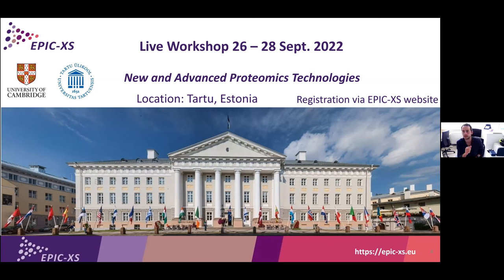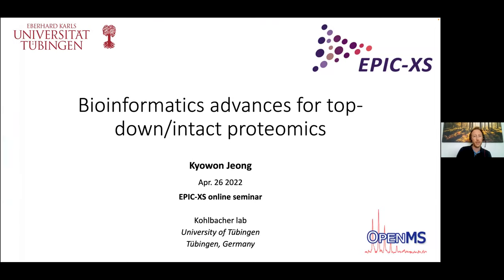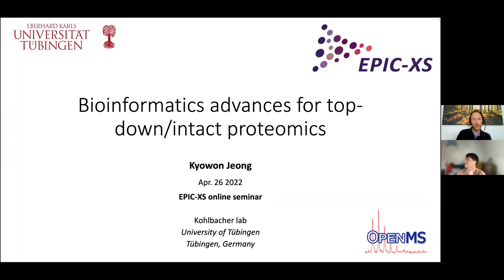There are two sessions today. The first session is titled 'A Deeper Look at the Proteome at the Smallest and Largest Scale,' with two speakers giving half-hour presentations. The first speaker is Kaiwan from Oliver Kohlbacher's group, a postdoc, and his talk is on bioinformatics advances for top-down intact proteomics.